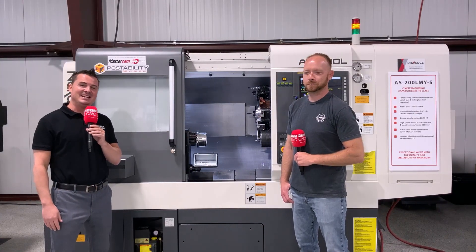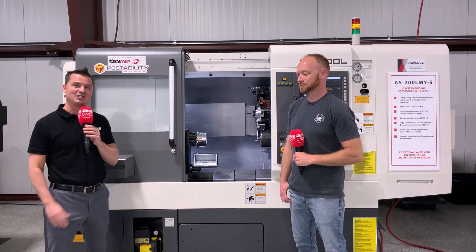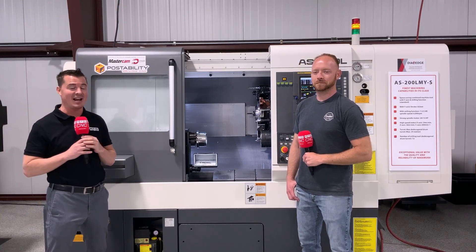Hello my friends, welcome back to MTD CNC North America. I am today at OptiPro Systems in Ontario, New York, and I'm with my buddy Sean.